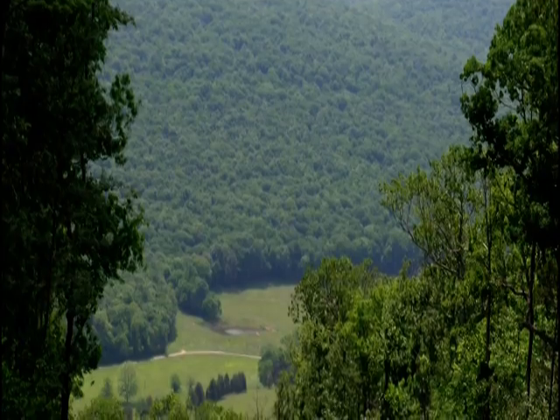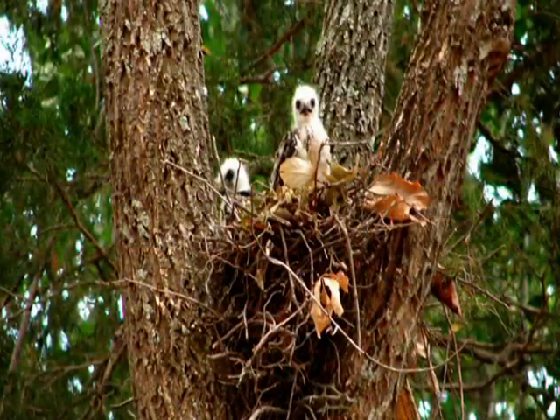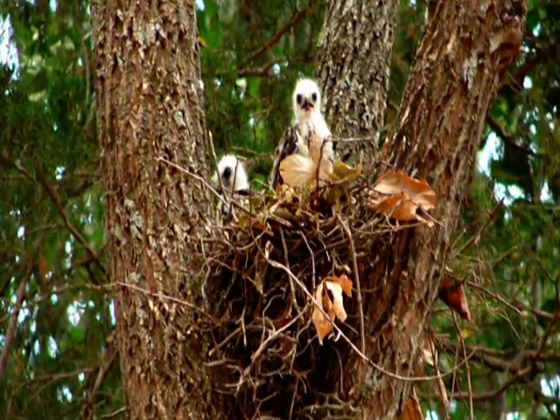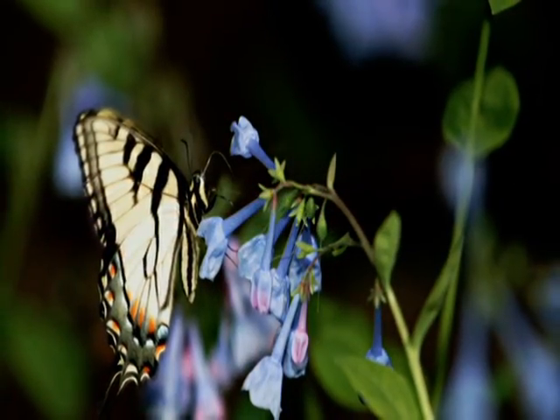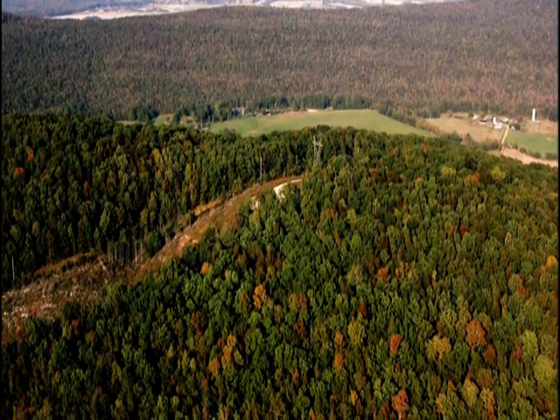Framed by breathtaking vistas from every vantage point, the land has been masterfully planned to limit the impact on the beautiful surroundings while accommodating a variety of ownership opportunities, including mountaintop estate-sized home sites.